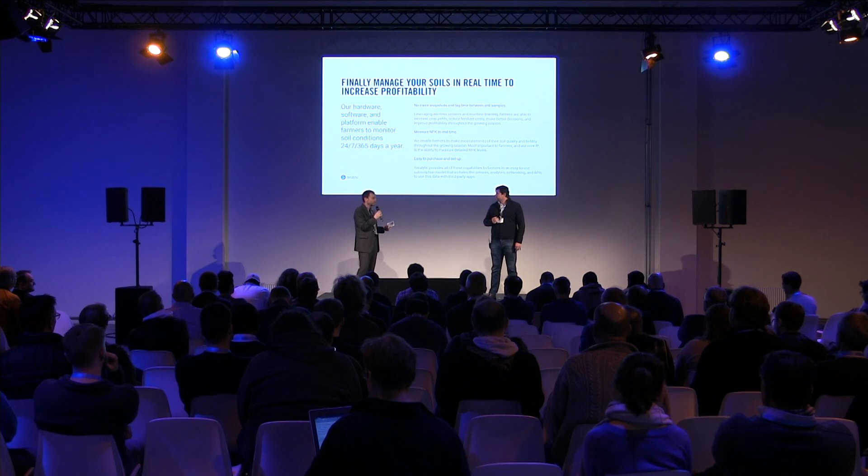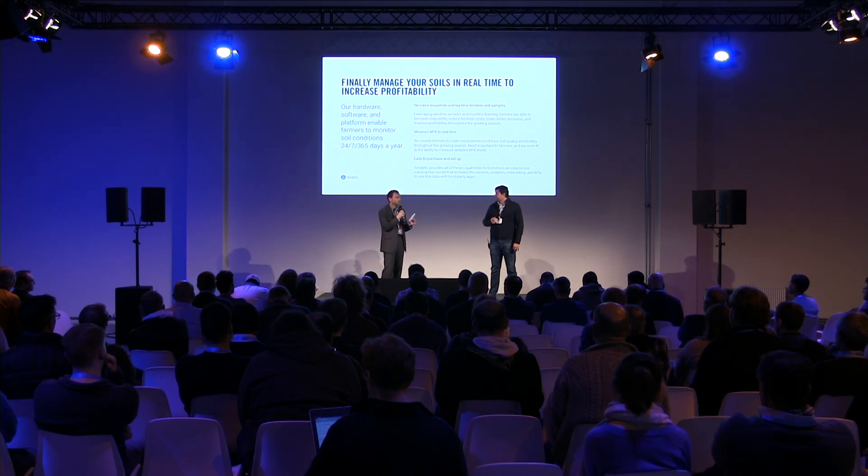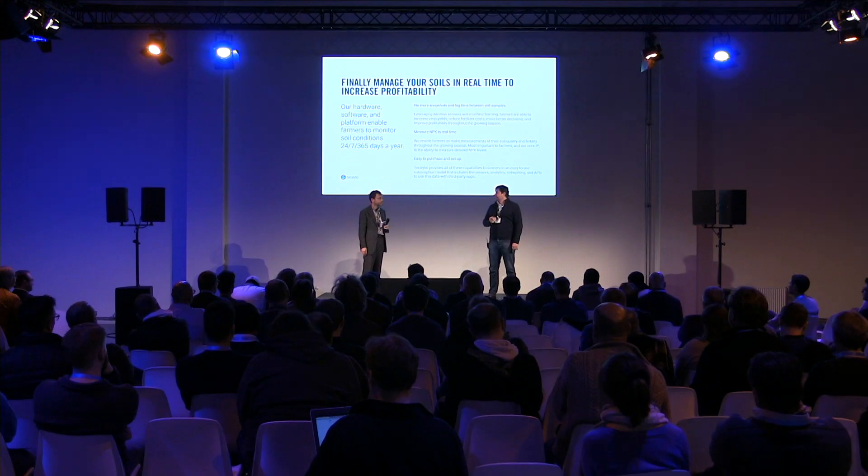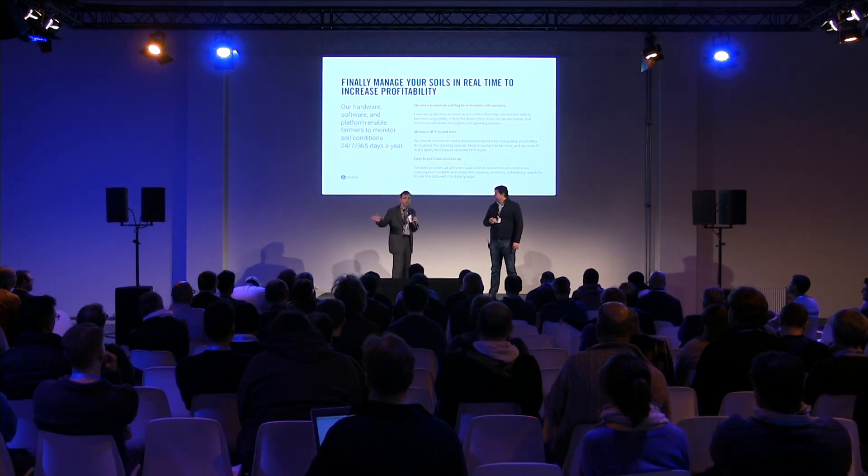Q: Where do you see yourself in five years — with Moore's Law driving costs down, what does the future look like? A: We're working with large companies in India who want to deploy between 1 and 10 million sensors continent-wide so each grower can have their own sensor, and with companies in Africa wanting to cover the entire continent. At volumes of 1 to 10 million units, maybe we get down to $100 — maybe closer to $75 per year — to support smallholder farmers who can't afford a larger $500 purchase.